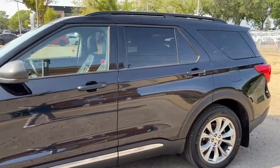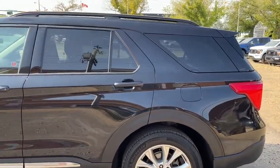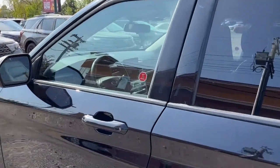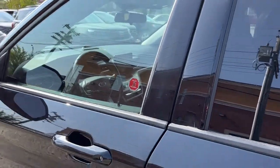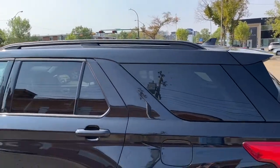This Explorer seats seven passengers — two in the front, three in the second row, and two in the third row. It comes equipped with remote keyless entry with a keypad and also a remote start system. There are also some roof rails up top.